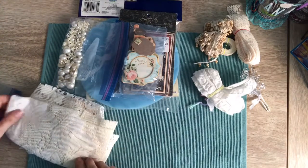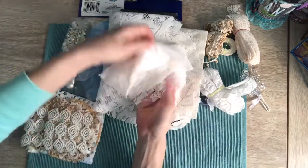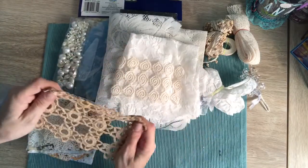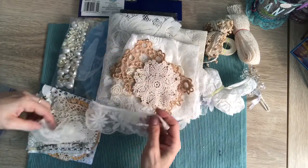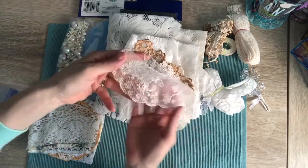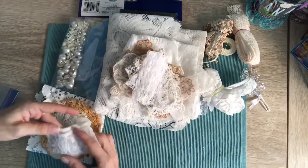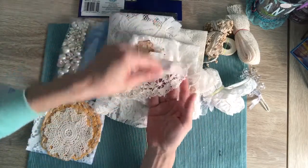Some doilies, some little fabric curtains, some lace trim — oh that's gorgeous — some little doily pieces, thank you so much, that is so sweet. Some little applique pieces — wow, that looks so vintage, look at how vintage that looks. Thank you so much. Some little trim, some lace ribbon, and one of those really old doilies — so pretty.